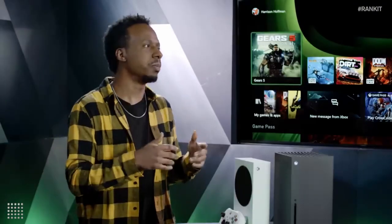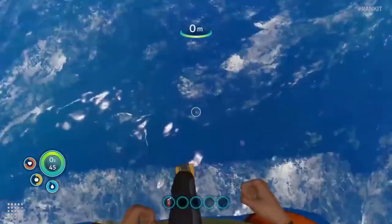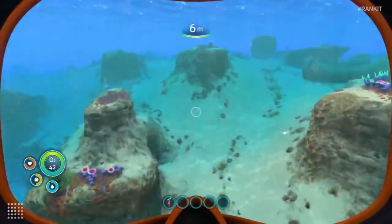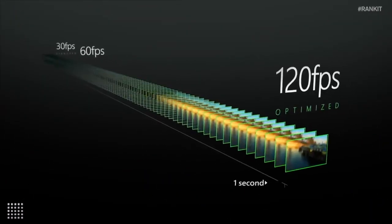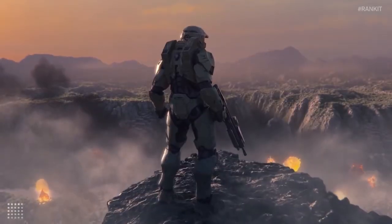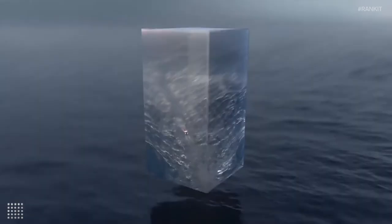The console boots up almost in the blink of an eye — it's so fast that most of the time you don't even hear the console's startup sound because it goes straight to the UI. The Series X is fast, and compared to the Xbox One X, cuts load times in almost half.